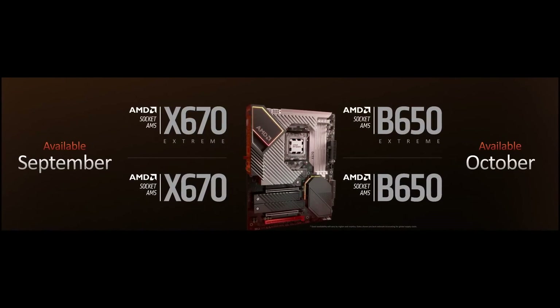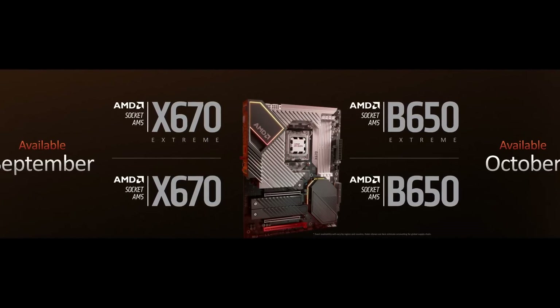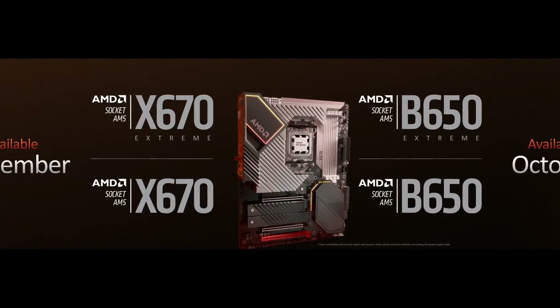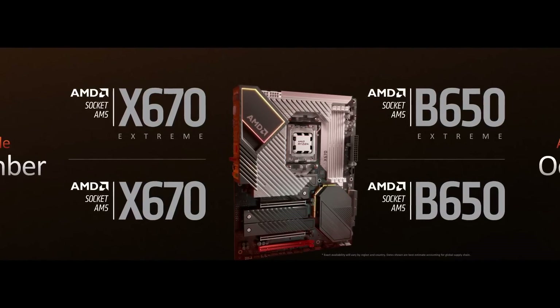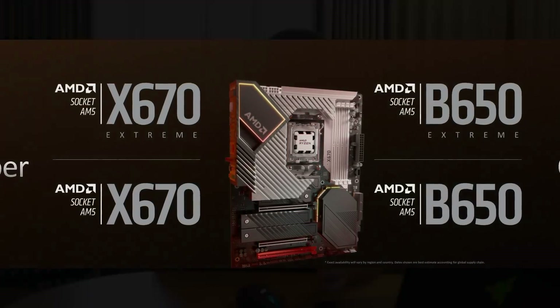You've got PCIe 5.0 support with up to 24 lanes from the CPU. There will be four different chipsets: X670E (Extreme) gives PCIe 5.0 for graphics in x16 or x8/x8 and a PCIe 5.0 M.2 slot. X670 non-extreme offers PCIe 5.0 for one storage slot and optional PCIe 5.0 graphics depending on the motherboard maker. The newly revealed B650E provides more flexibility, mostly PCIe 4.0 with one M.2 and an optional PCIe Gen 5 graphics slot. B650 will offer PCIe 5.0 for one storage slot, with some boards possibly being PCIe 4.0 across the board.